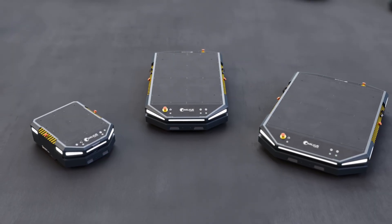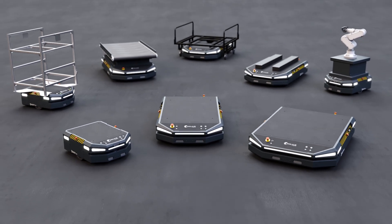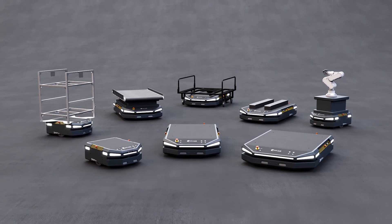With a wide product family and extensions that provide flexible solutions for any type of need, SAY-IT is ready to become an inseparable component of your factory.